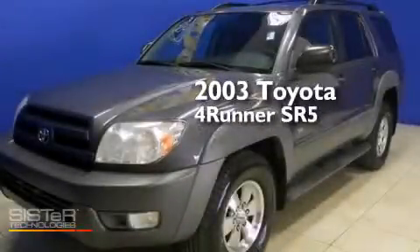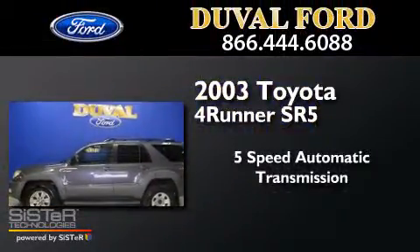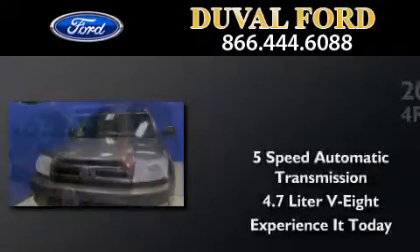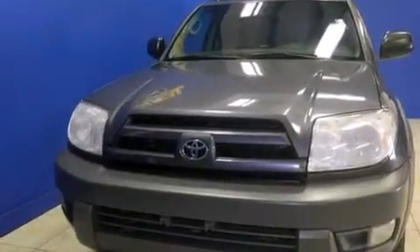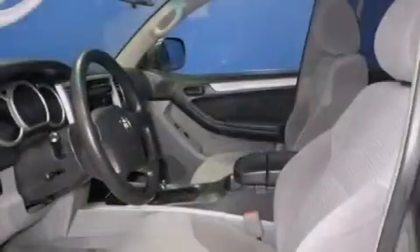This is a 2003 Toyota 4Runner SR5. This SUV has a 5-speed automatic transmission and a 4.7-liter V8. Its top features include skid plates, traction control, and stability control systems.